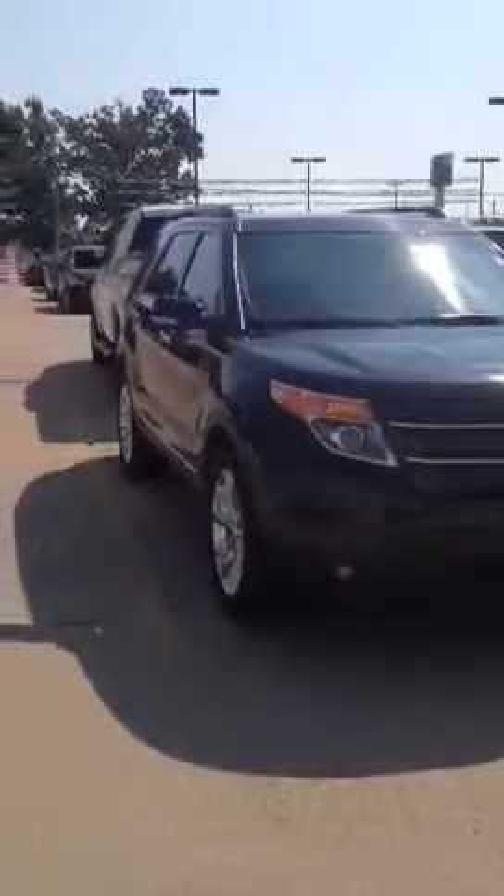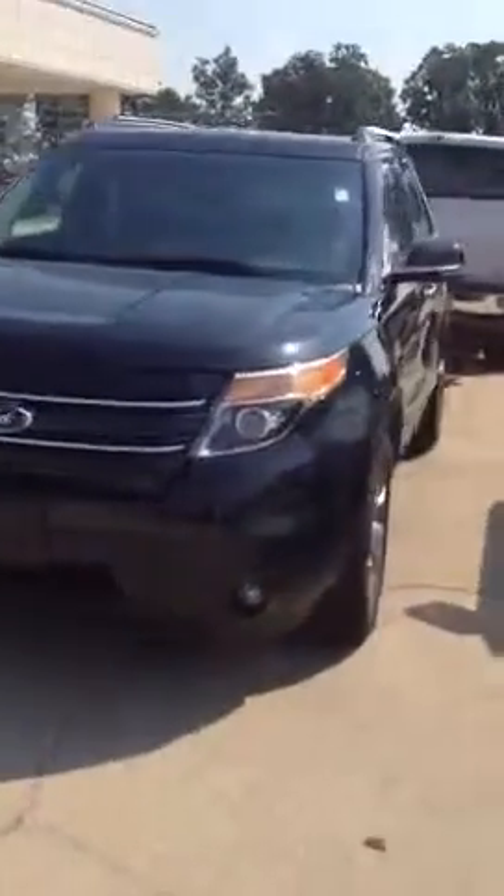All right, John, this is the 2011 Explorer — alloy wheels, black interior. This one's the limited edition, four wheel drive, and it's got the power liftgate on it.